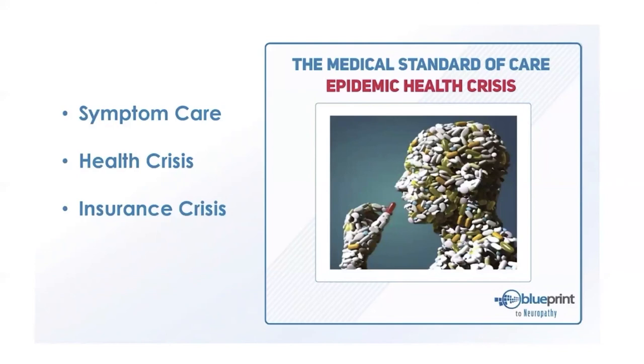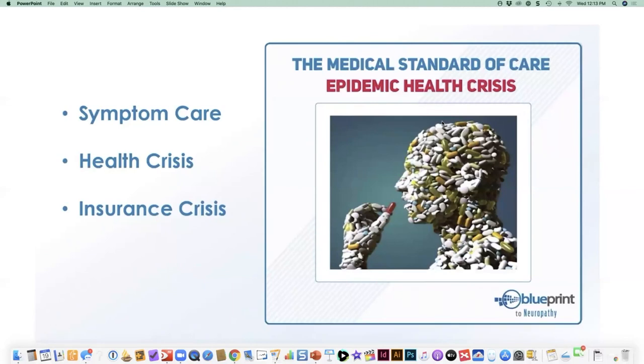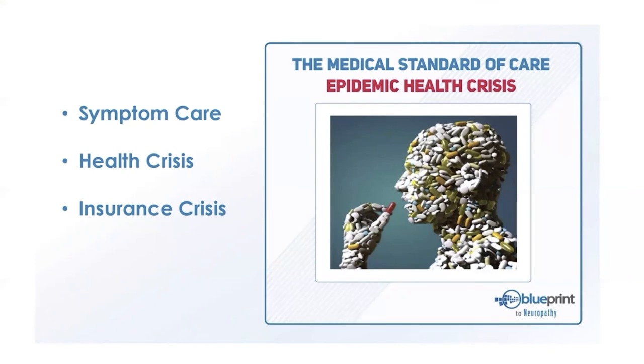Our healthcare system was originally built on an acute care model — if you get the flu, break your arm, or have a near-death emergency, that's what it's best at. That's also what insurance is for.